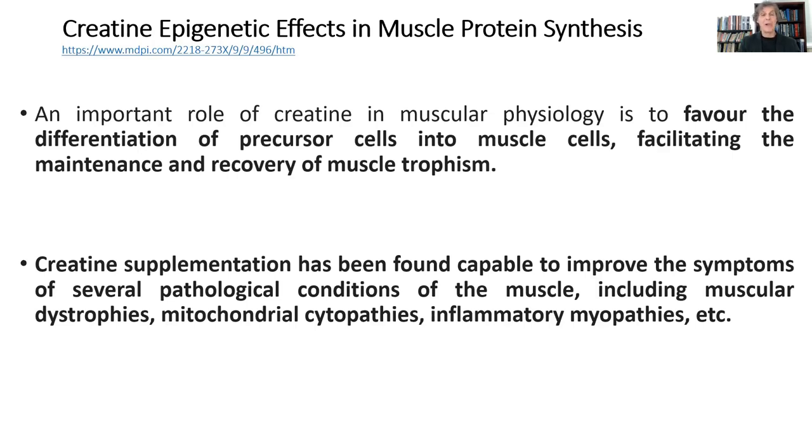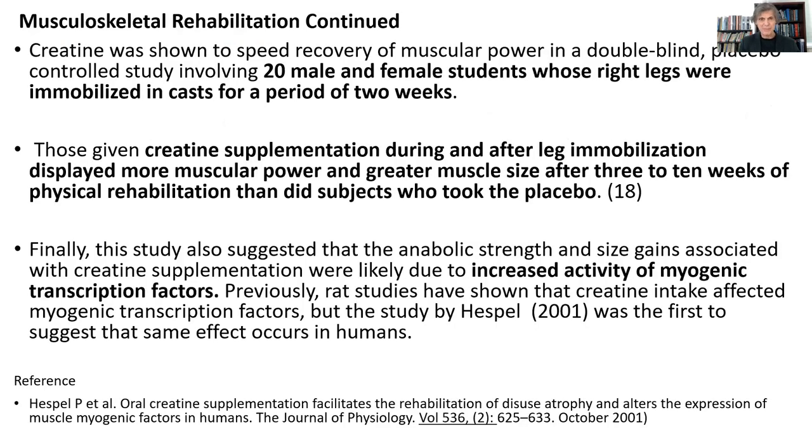You're decreasing atrophy and then during the rehab phase of exercise, you're more quickly regaining the muscular strength that the athlete or individual lost. This epigenetic effect also stimulates differentiation of precursor cells in the muscle to stimulate recovery and muscle trophism — remarkable. And it's going to also help people with neuromuscular wasting diseases as well, helping to maintain their muscular integrity. The Hespel study in 2001 was just astonishing, showing that in individuals where they have immobilization of a limb, if you're taking creatine during limb immobilization, the amount of atrophy is significantly less because you're stimulating myogenic transcription factors to maintain muscle protein synthesis.